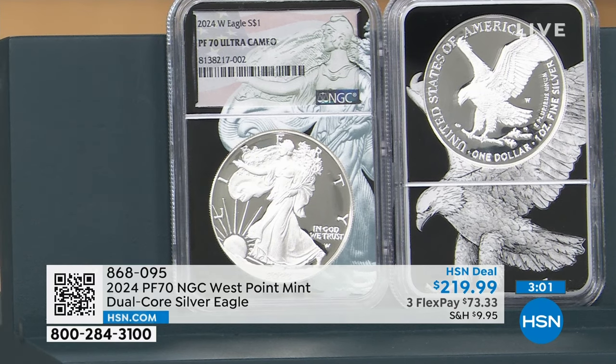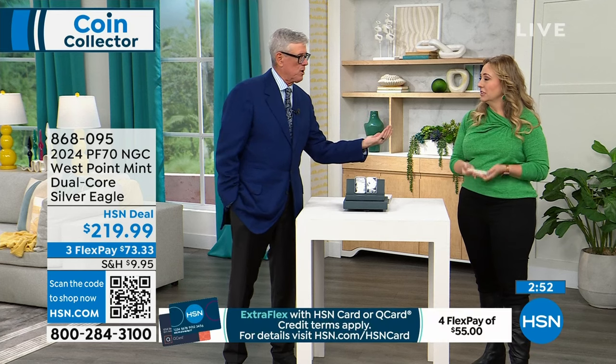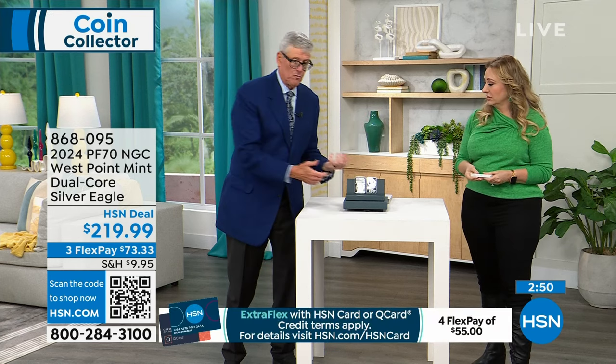This is an opportunity. There's just not enough coins, not enough blanks. The demand remains sky high. It's one of the reasons the mint started the advance release program, because we needed proof silver eagles.